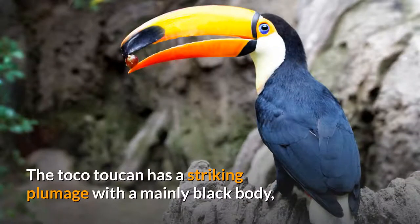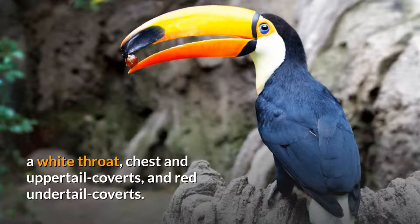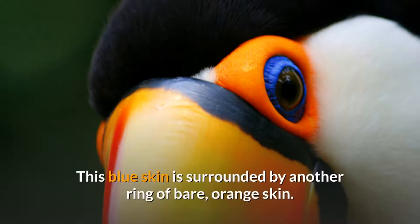The Toco Toucan has a striking plumage with a mainly black body, a white throat, chest and upper tail coverts, and red under-tail coverts. What appears to be a blue iris is actually thin blue skin around the eye. This blue skin is surrounded by another ring of bare orange skin.